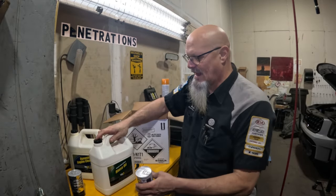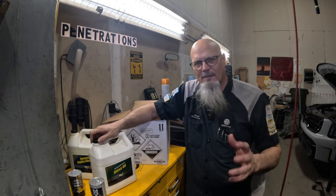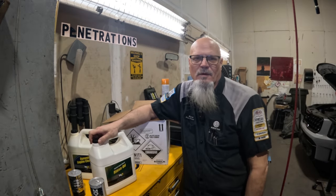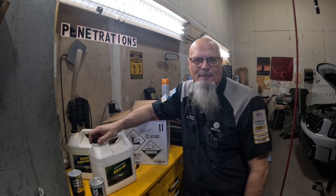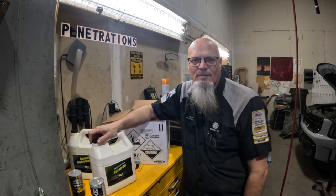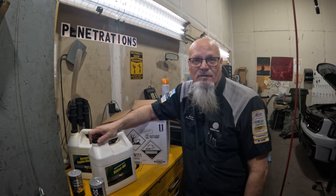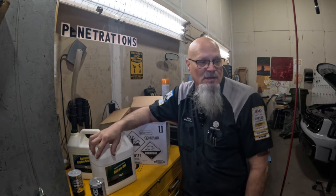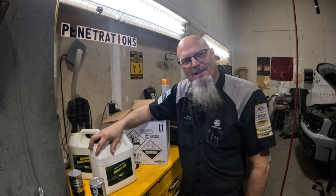This kit is not cheap — it's going to run you probably about $300 to $400 to have this service done. But compare that to replacing the engine — it's a lot cheaper. And if you change your oil in a timely manner, you don't have to worry about this happening.